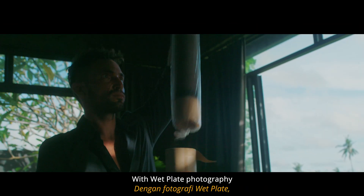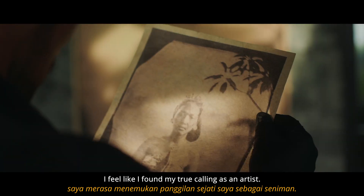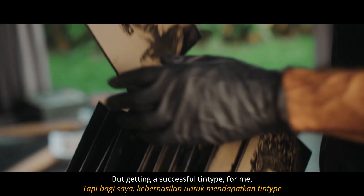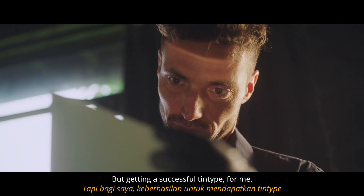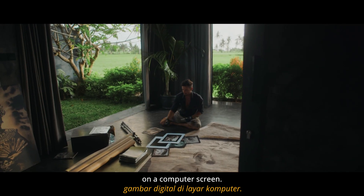With wet plate photography, I feel like I found my true calling as an artist. It really is a lifelong journey and I'm still just at the beginning, but getting a successful tintype for me is much more rewarding than making a digital image on a computer screen.